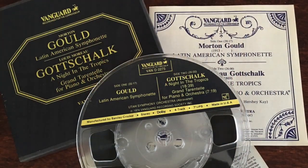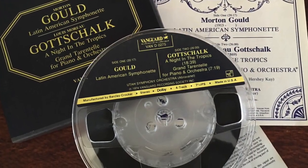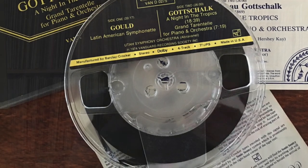They were released by a couple of guys — Barclay and Crocker — who got together and convinced some of the top labels like Philips, Decca, Deutsche Grammophon, Telefunken, and so on, to release their tapes.